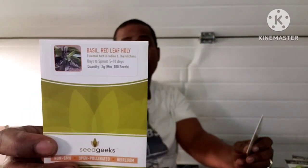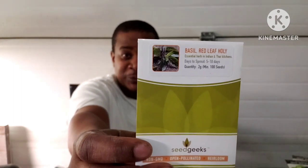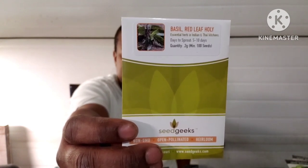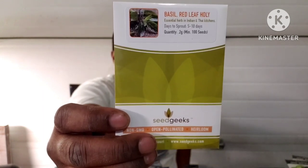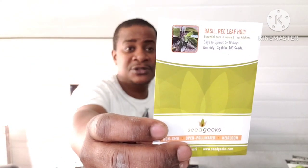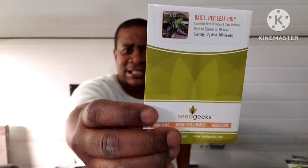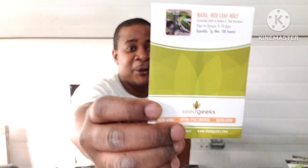This one right here is a basil — the red leaf holy basil. It's an annual, an essential herb in Indian and Thai kitchens due to its unique flavor. The pointed purple-tinged leaves have a bushy growing habit and a spicy, clove-like, musky flavor and aroma. It's prized for its physical, medical, and spiritual benefits — as an adaptogen. Big word alert! Perfect for containers.